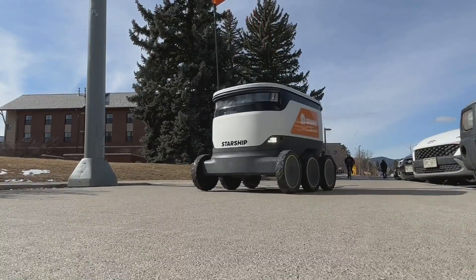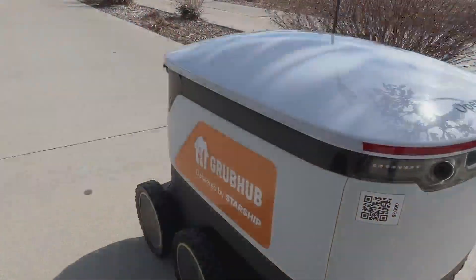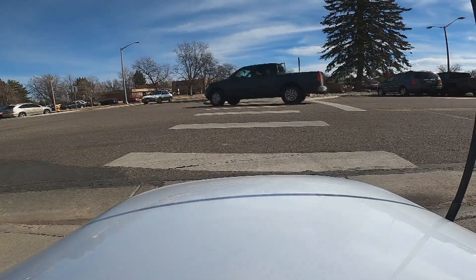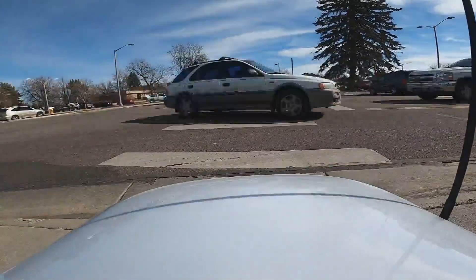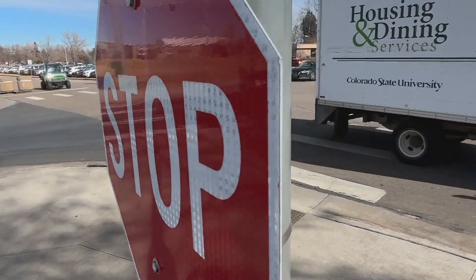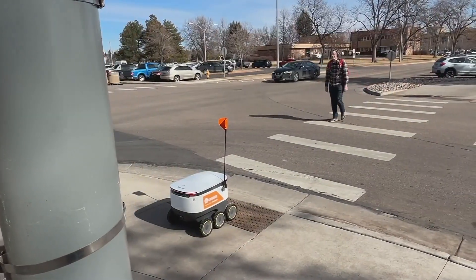Across campus, 13 of these robots are constantly on the move, abrupt to stop when they see a human approaching and still overly cautious when crossing the road. This one taking about five minutes to build up the courage to cross the street, something that used to take about 10 minutes. They're constantly learning and finding better ways to navigate the campus.